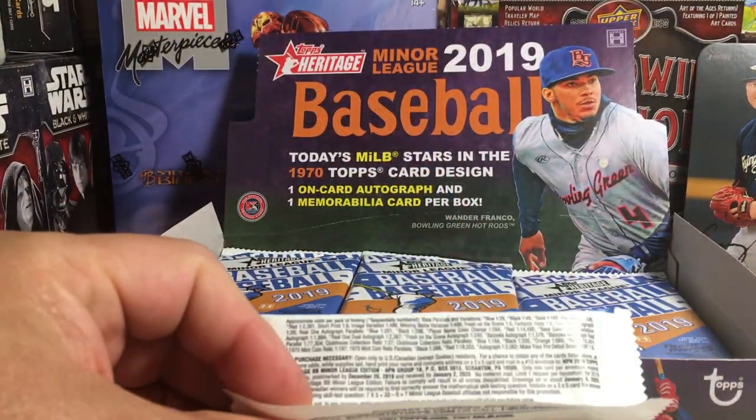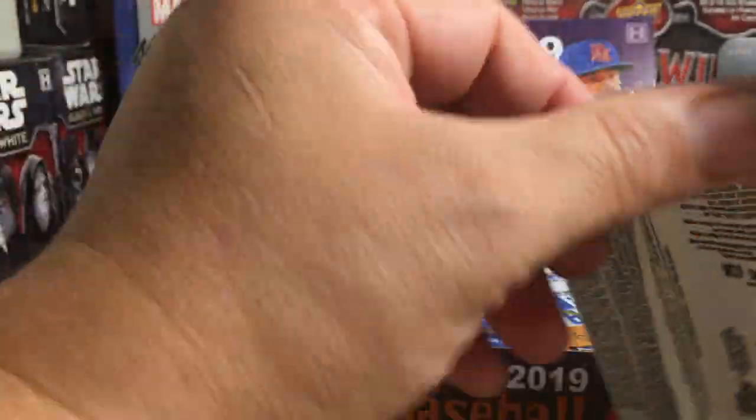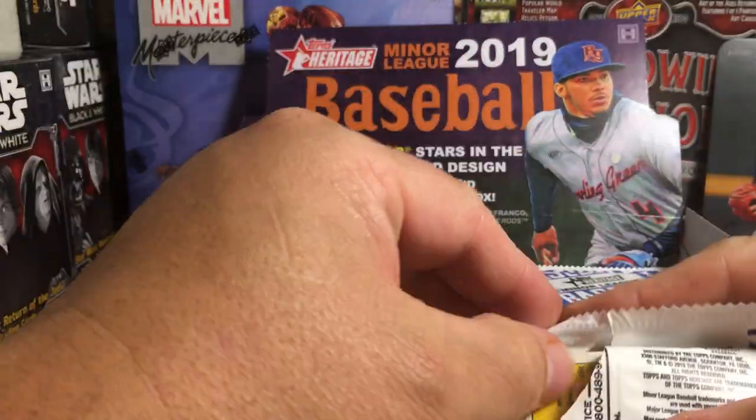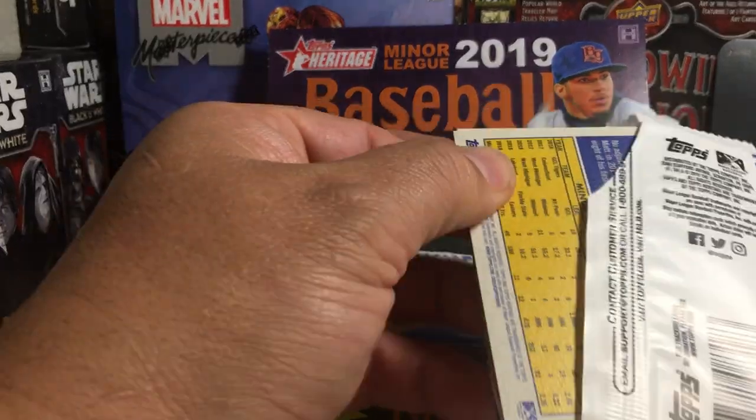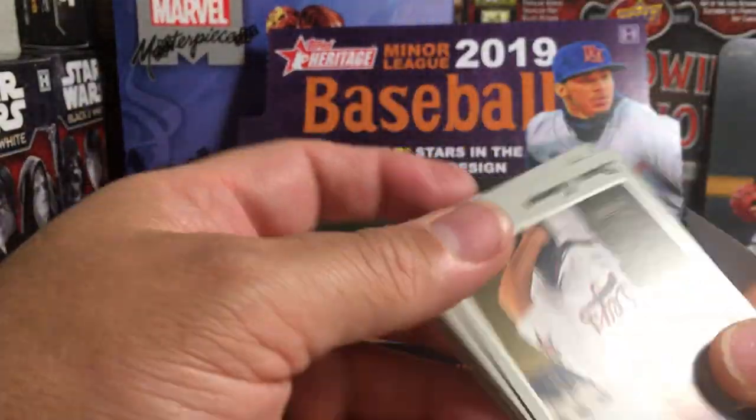Let me fix my mic. There are the odds. Of course we have Wander Franco in the box — that would be a pretty nice little hit to get his auto out of this.